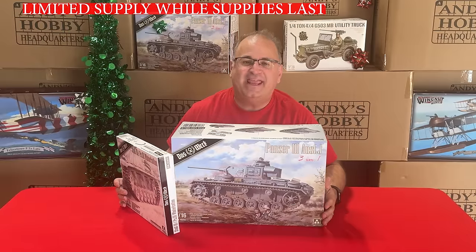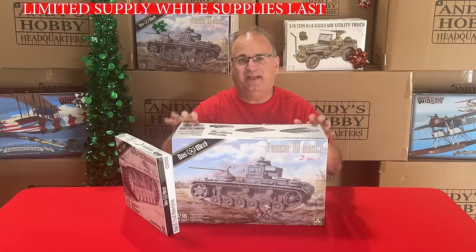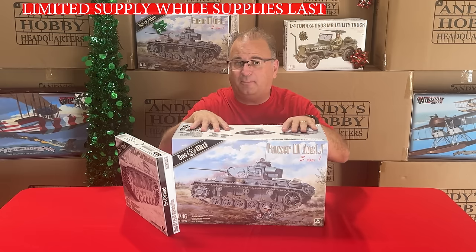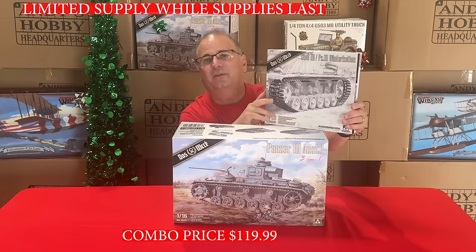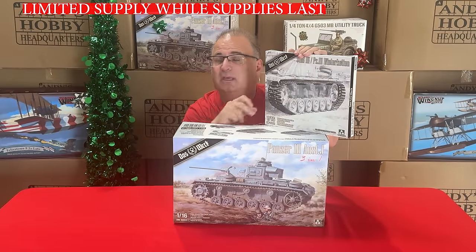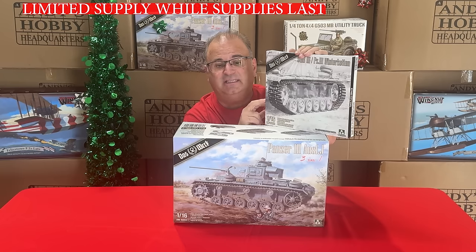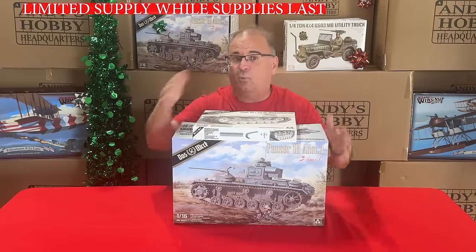Next up, another 1/16-scale combo pack: the DOSWORK Panzer III. This kit is actually out of production, so there are limited quantities. Right now we're running a special combo promotion: if you buy the kit for $119.99, you also get a bonus set of Winter Ketten. These Winter Ketten can be used on the Panzer III, the Stug, Panzer IVs, and quite a few other kits in 1/16-scale.